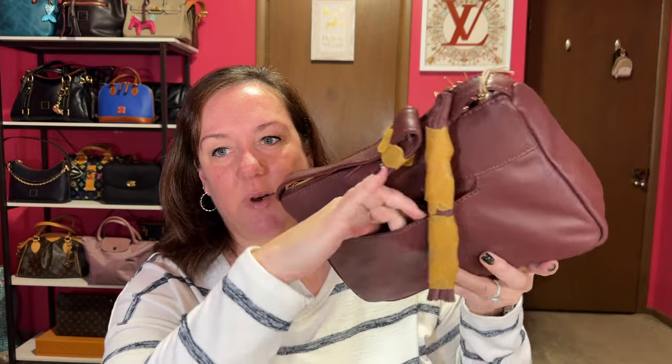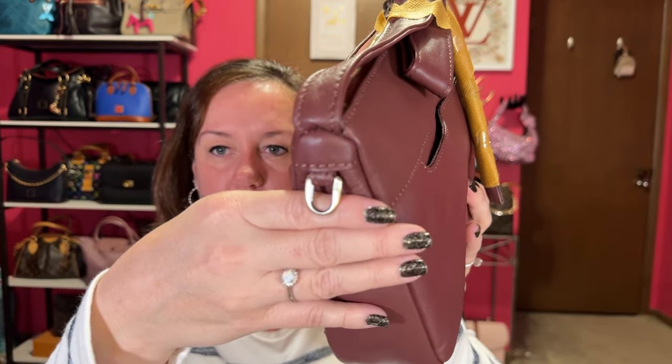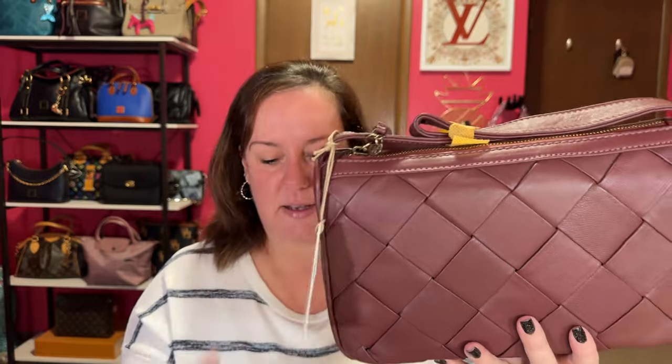It also has a back pocket, and the hardware on this bag is the brushed antique brass. Let me tell you the deal I got on this bag and why you can't blame me for buying it. This bag was $46 — you heard that right. Their shipping was $14.17, so I got this bag right here for $60.17.